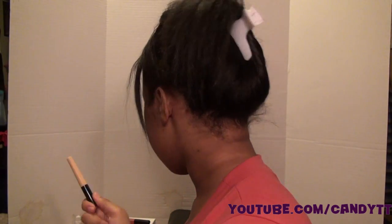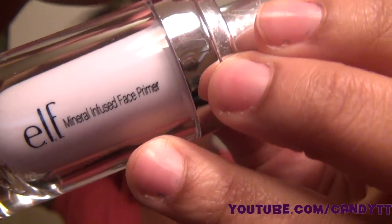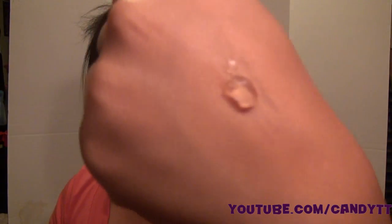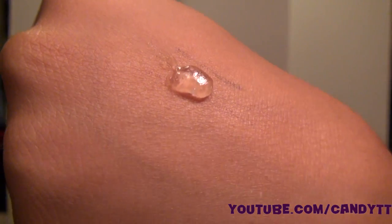I used it once and it works pretty good — it only works really well when I use it with another base, and I'll show you what that base is later in this video. I also bought the mineral infused face primer.